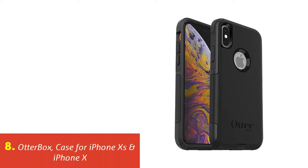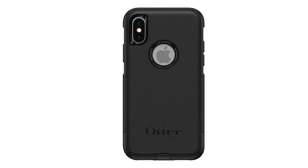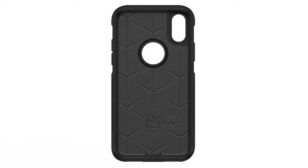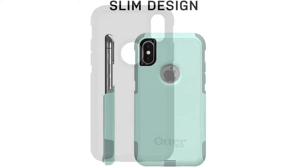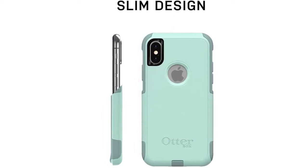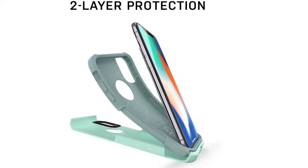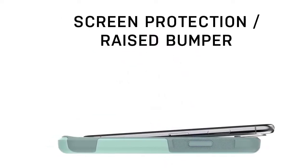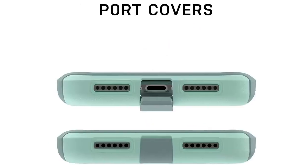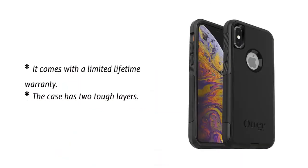Our list at number 8: OtterBox case for iPhone XS and iPhone X. This OtterBox phone case is compatible with both iPhone XS and iPhone X. It is a two-piece case for people who want both front and back protection. Your phone will be protected from shock, bumps, drops, debris, and dust. You can get this case in black, ocean way, indigo way, bespoke way, and ballet way. It comes with a limited lifetime warranty and has two tough layers.